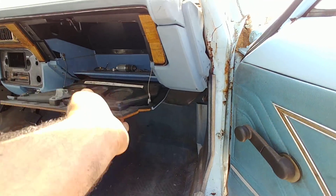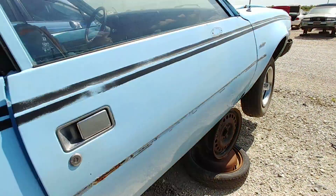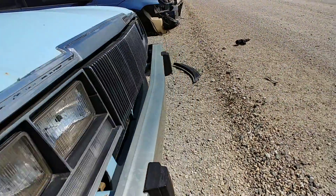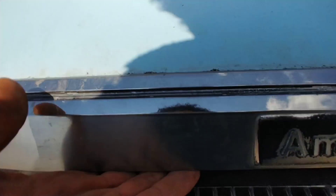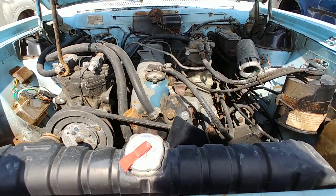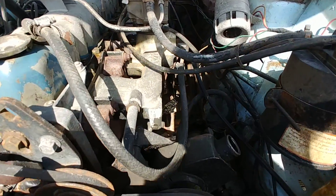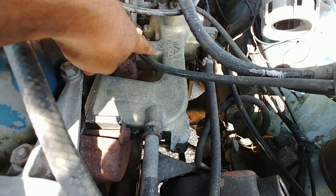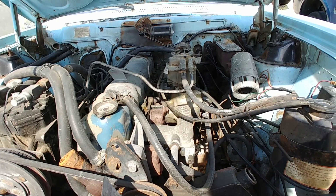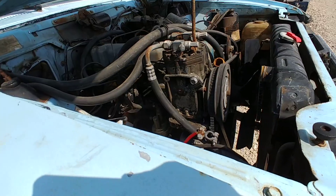I don't know how many of these were made or what the production numbers were. The hood did get kinked. Here it is — VAM right there on the badge under the hood. The air cleaner in the back says 4.2 liter, but I think I read that the ones made in Mexico had a 4.6 liter engine.